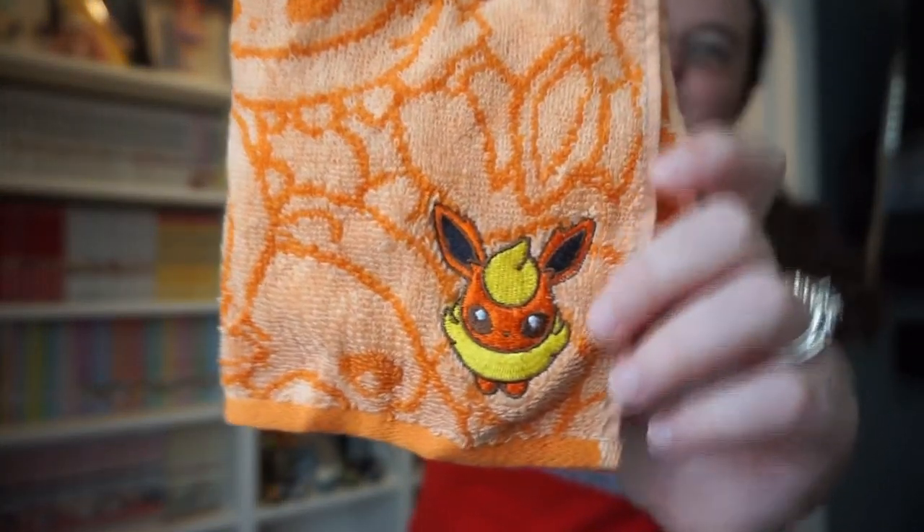Another one of my favorite purchases was my Flareon hand towel — look at it, it's so cute! I love Flareon; it's my favorite Eeveelution. I needed a towel while in Japan because a lot of public restrooms don't have paper towels or hand dryers, so you need to pack one in your bag. I bought this at the Pokemon Center because I figured if I'm going to buy a hand towel, it's going to be a cute one — so I got a Pokemon one. No shame.